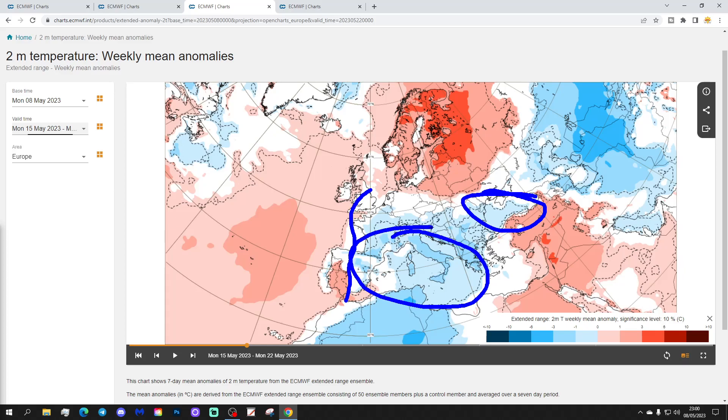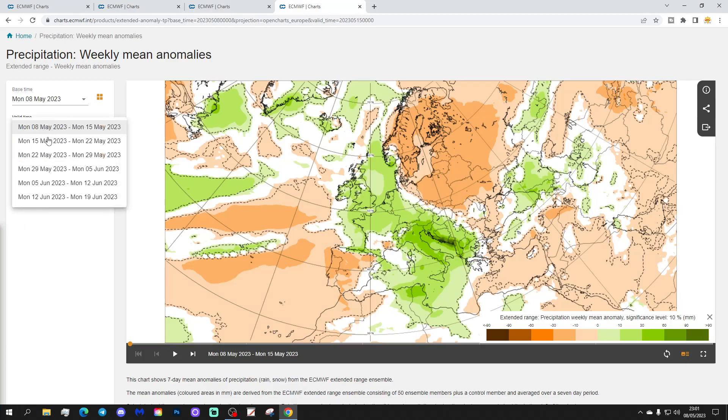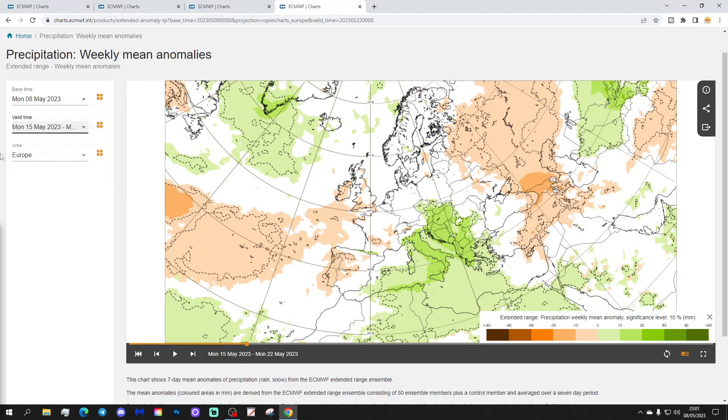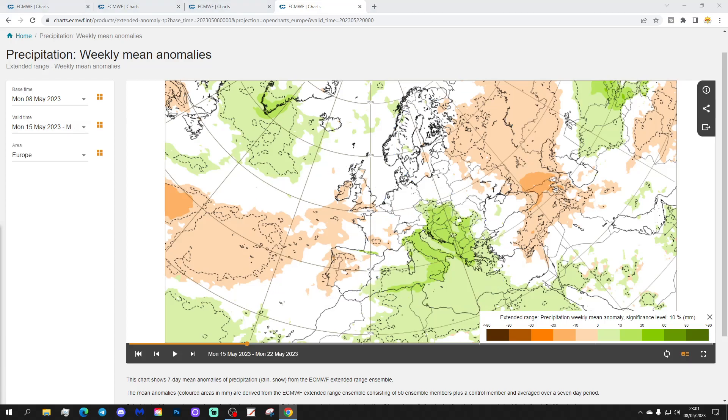Cooler than average conditions are again extending from eastern parts of Spain into France and eastwards towards the Black Sea. Much of the central Mediterranean looks cooler than average next week, focusing on Italy and around the Balkans and the Adriatic. It looks cooler through many southern parts of Europe and warmer in northern parts. Precipitation-wise from the 15th to the 22nd of May, it's quite wet through the central Mediterranean — over the Adriatic and into the Balkans, and eastwards into the Black Sea area towards southern Ukraine. The northeast looks generally dry, as do the Baltic states and northwest Russia, while Ireland, UK, France, Spain and Portugal could be coming out drier than average.